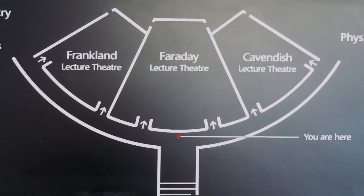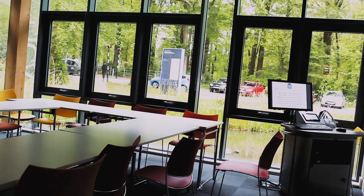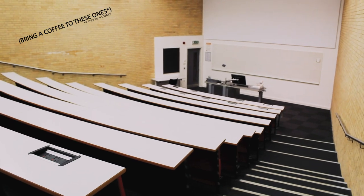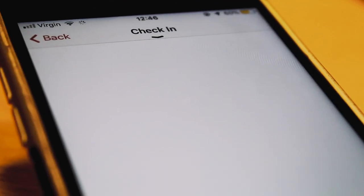You'll likely have different types of classes when you come here, with the most common being seminars and lectures. Seminars run kind of like a classroom while lectures are typically larger and take place in the lecture theatre. You'll have to sign into your class using the iLancaster app where you can register your attendance using Bluetooth.